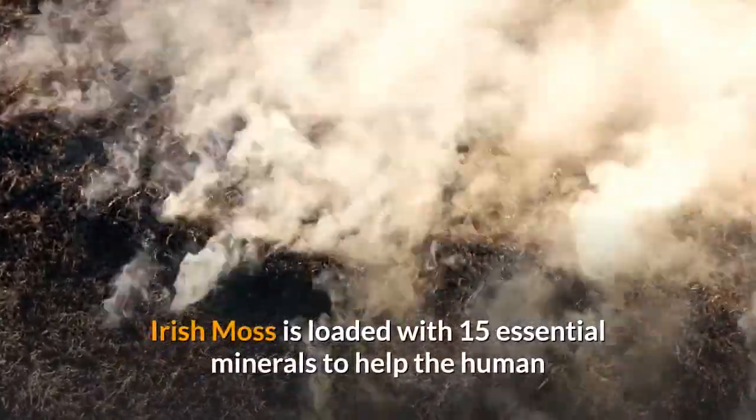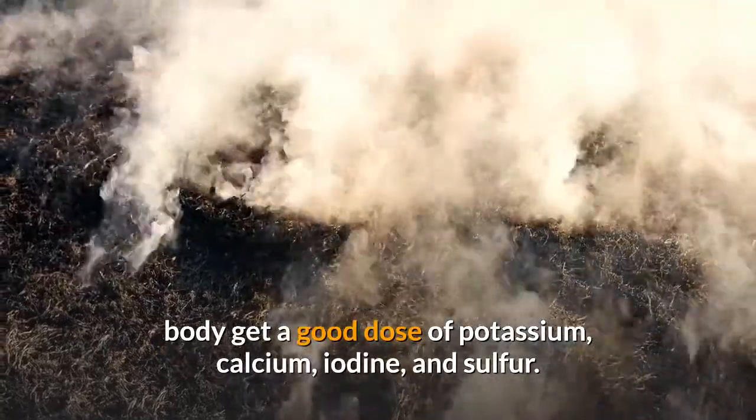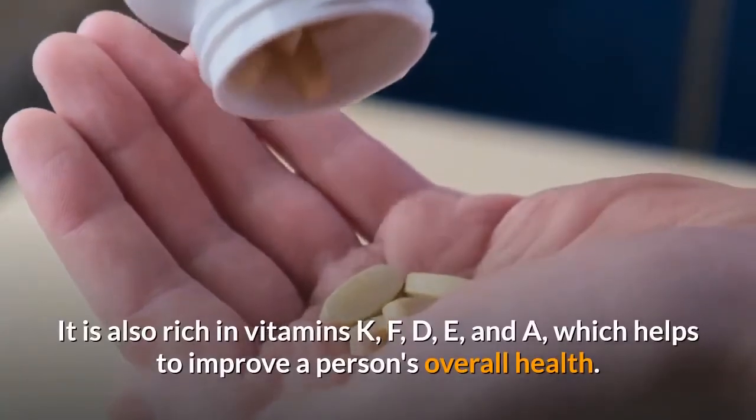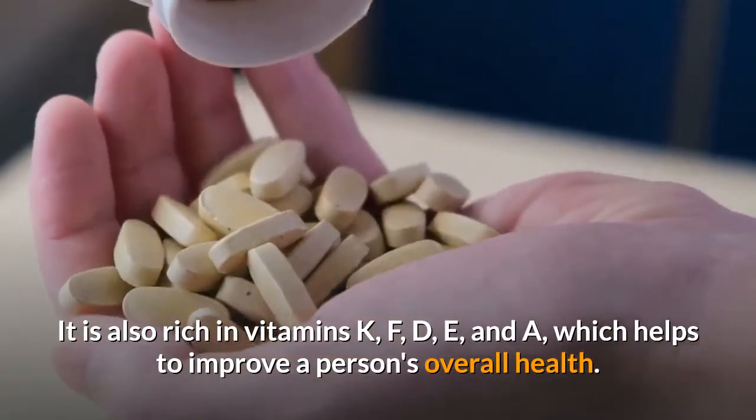Irish Moss is loaded with 15 essential minerals to help the human body get a good dose of potassium, calcium, iodine, and sulfur. It is also rich in vitamins K, F, D, E, and A, which helps to improve a person's overall health.